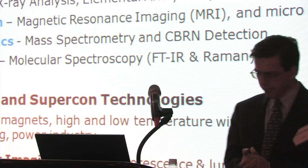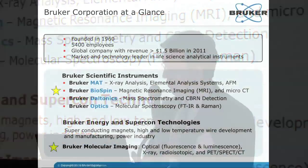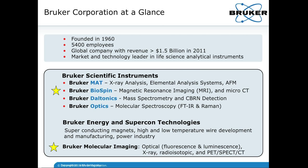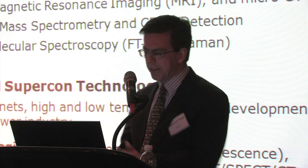A quick view of Bruker from a high level: founded in 1960, over 5,000 employees, a very diversified life sciences technology provider, with research facilities and sales facilities worldwide. Bruker has four subdivisions. I am from the Bruker BioSpin division, which provides both MRI and micro CT. And within Bruker BioSpin, there is Bruker Molecular Imaging, which as a subdivision of the subdivision brings seven additional imaging modalities already outlined.